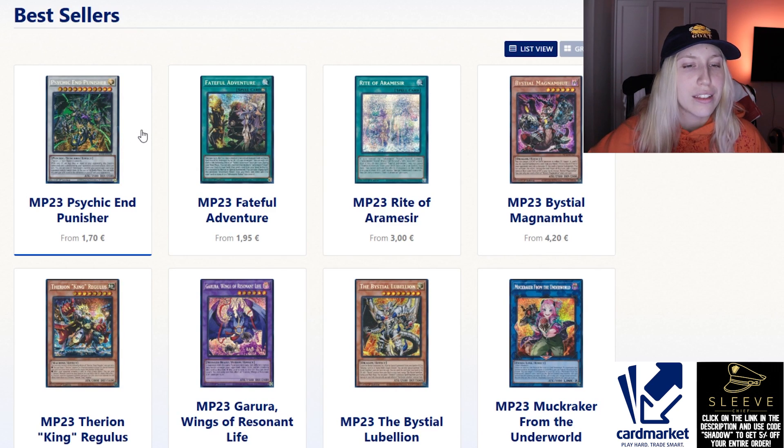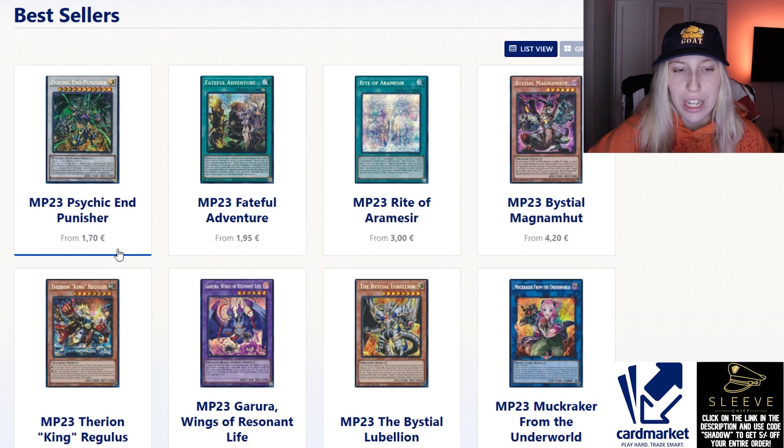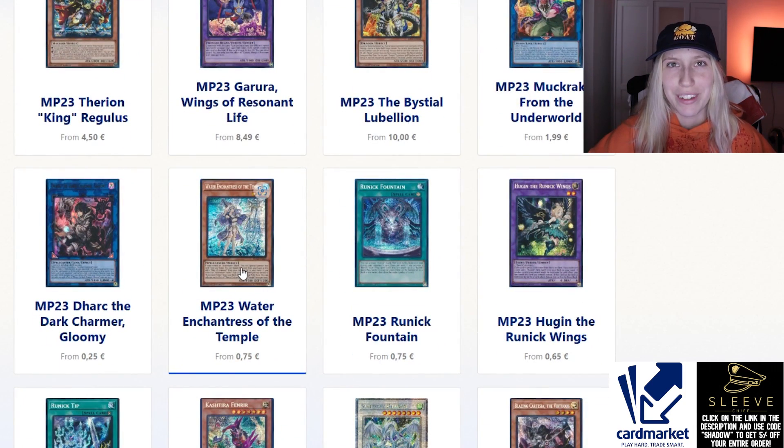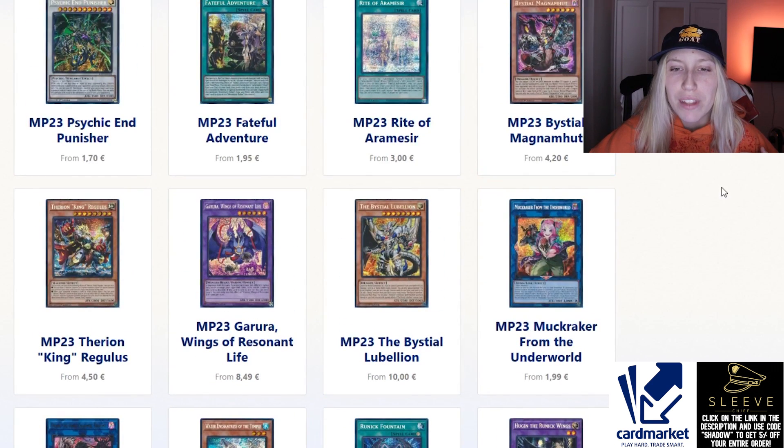For the first page here we have the best sellers, and naturally most of them are going to be from the mega tins. The number one selling card is actually Psychic End Punisher, which is interesting — it's literally around two euros for a generic monster that's really good in certain decks. The entire adventure engine is now dirt cheap; Wandering Gryphon Rider is around a euro or something like that.